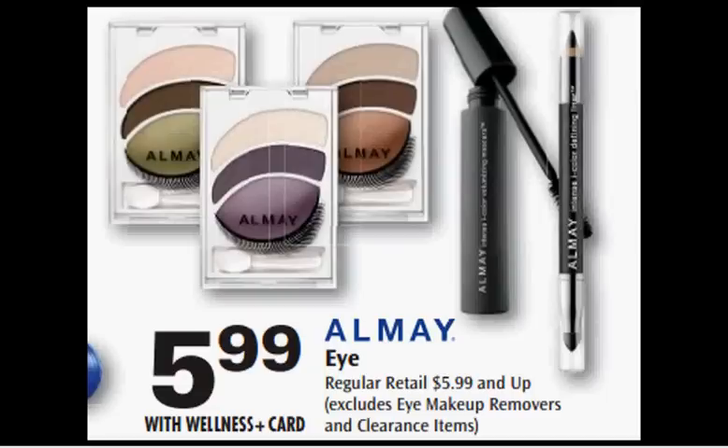These are the deals for Rite Aid for the week of April 20th to the 26th. First, the Almay is on sale. Any of the items that you see here are on sale for $5.99. There's a $4 off coupon in your SmartSource newspaper insert of April 13th. That would make it $2.00.